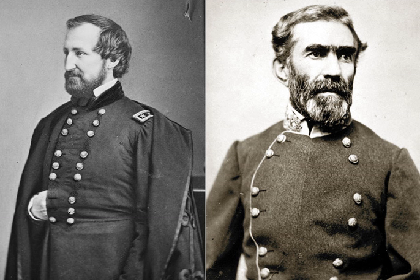However, Confederate casualties had been few, and Bragg's army soon received reinforcements that enabled it to defeat Rosecrans at the Battle of Chickamauga two months later.